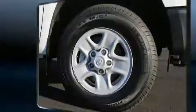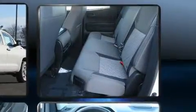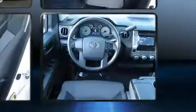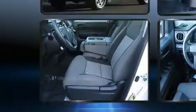Toyota also prioritized safety and security by including dual front impact airbags, front side impact airbags, traction control, ignition disabling, and four-wheel disc brakes with ABS. Brake Assist technology provides extra pressure when applying the brakes.